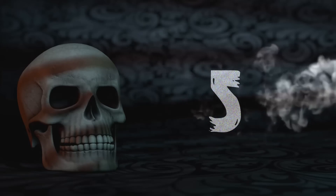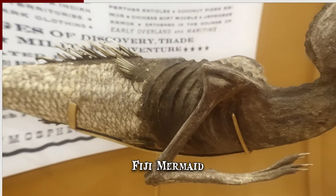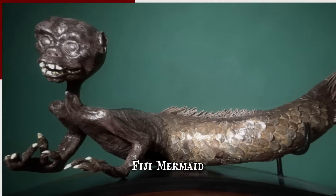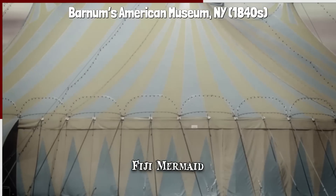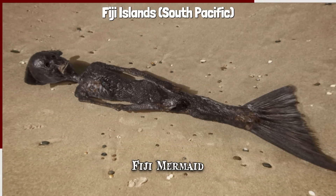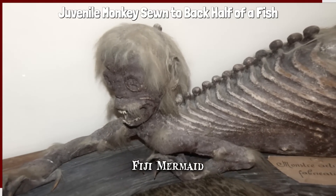Number 5: Fiji Mermaid. A Fiji mermaid was an item often featured as a sideshow attraction, presented as the mummified body of a creature with the upper half of a mammal and the lower half of a fish. The original had bared teeth, pendulous breasts on its chest, and a fish tail. It was displayed in the 1840s at Barnum's American Museum in New York, and the supposed mermaid was said to have been caught near the Fiji Islands in the South Pacific. Several replicas have since been made and exhibited under various pretenses. In most cases, what was actually displayed was the torso of a juvenile monkey sewn to the back half of a fish.